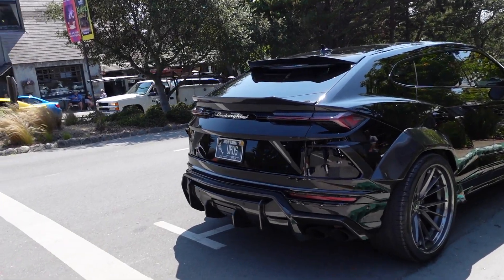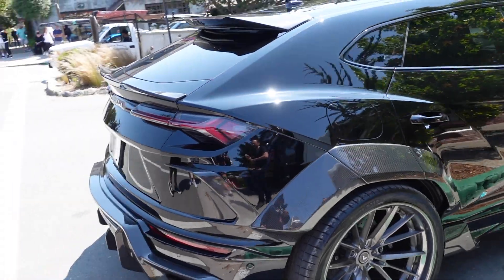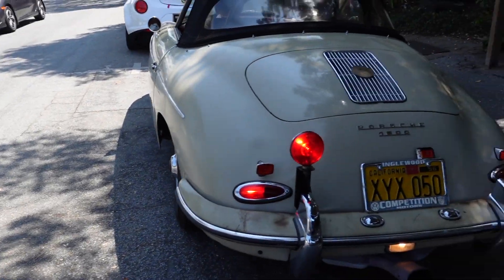Look at this really cool Urus with the Montana plates. Is it Urus or Urus? Whatever you want to call it.